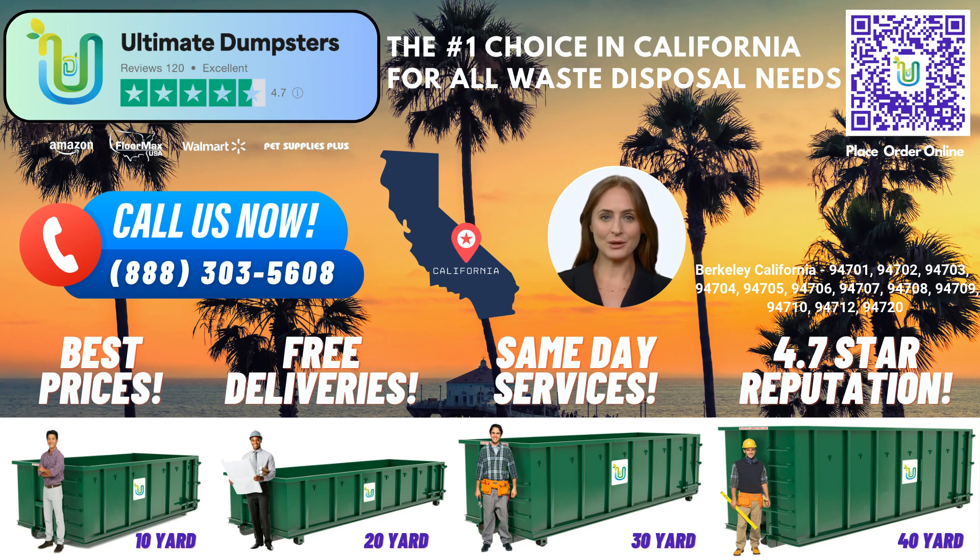Berkeley, known for its rich cultural diversity and intellectual vibrancy, is a city that embraces innovation and progressive values. With its stunning landscapes and prestigious educational institutions, like the University of California, Berkeley, it's a city that inspires and fosters creativity.